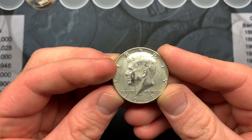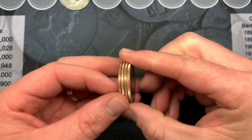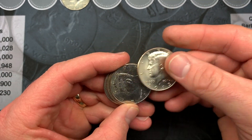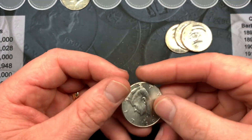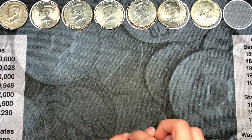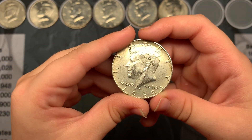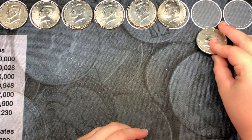We get to check for the D over D repunched mint mark, which will be exciting. Throughout the box, my brother and wife found four NIFCs — a 2015, a 2010, another 2010 with a ring of death, and a nice looking 2003. We are all done with box number six: eight NIFCs total and one silver, a 1968 Denver.